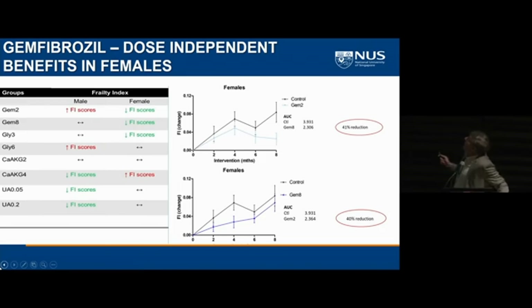A molecule we're really excited about is gemfibrozil, which lowers frailty in the female population. The two doses we chose — at the lower and higher end of what's been given to mice before — don't have any differential impact; both reduce frailty in the animals. We've done a lot of work on gemfibrozil, which is a fibrate, and it's now one of our favorite molecules for longevity.